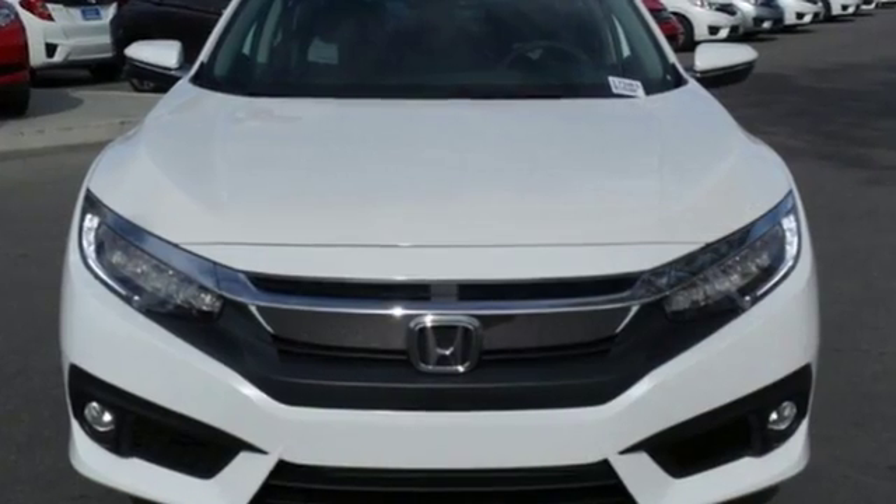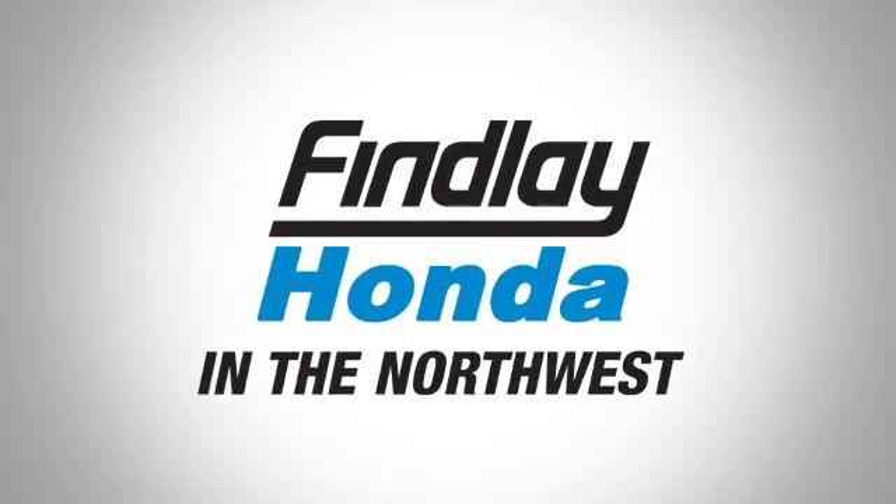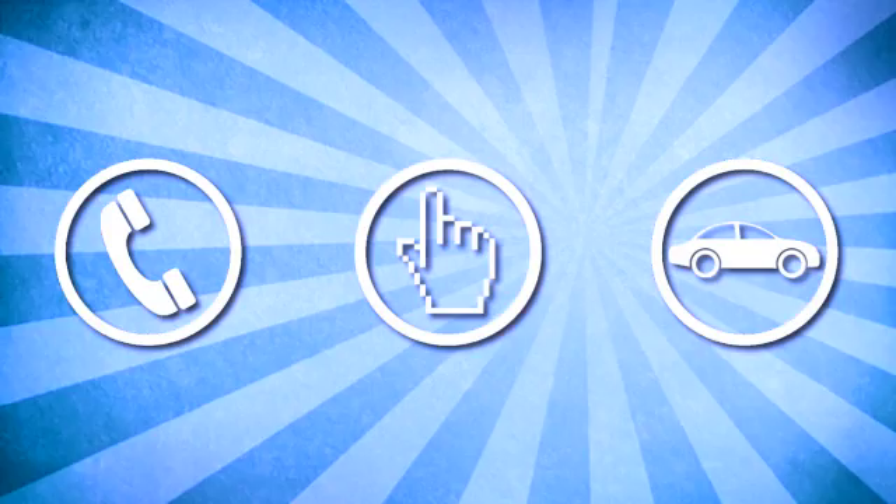Climb inside this overachieving Honda Civic. Drive yours home today. Findlay Honda in the Northwest — call, click, or stop in today.